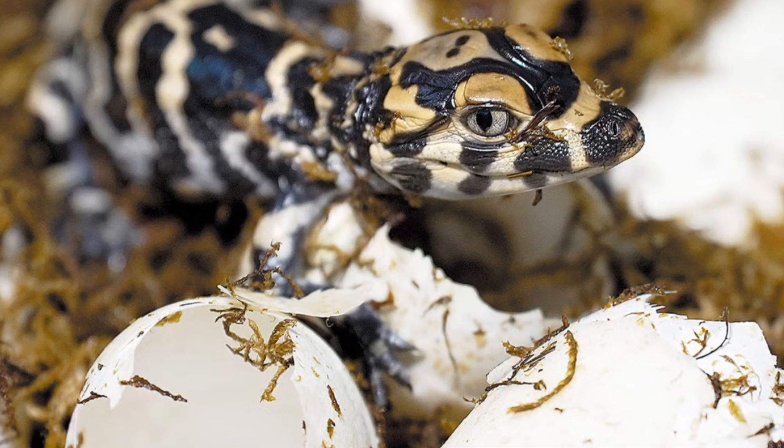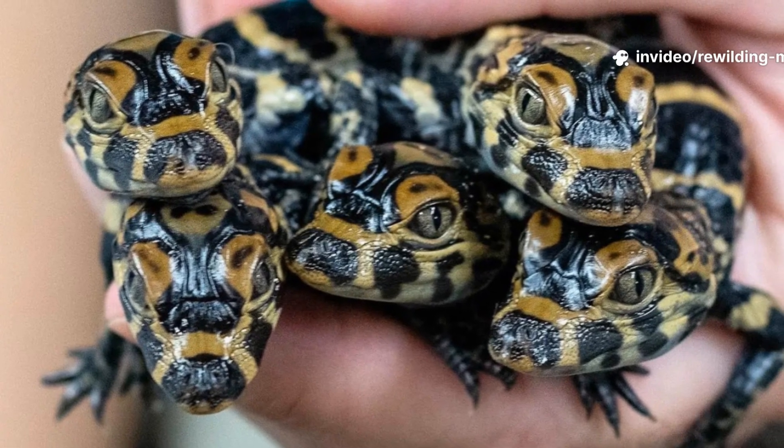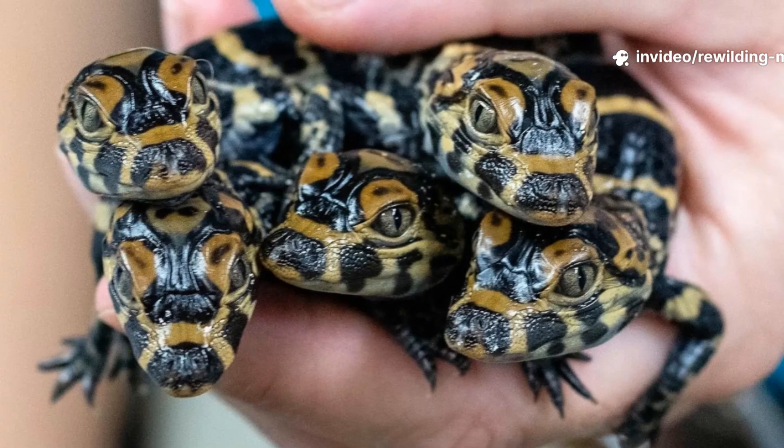Hatchlings emerge after about 70 days, often with the female guarding them. Like other crocodilians, sex is temperature dependent, with warmer nests producing males and cooler nests producing females.